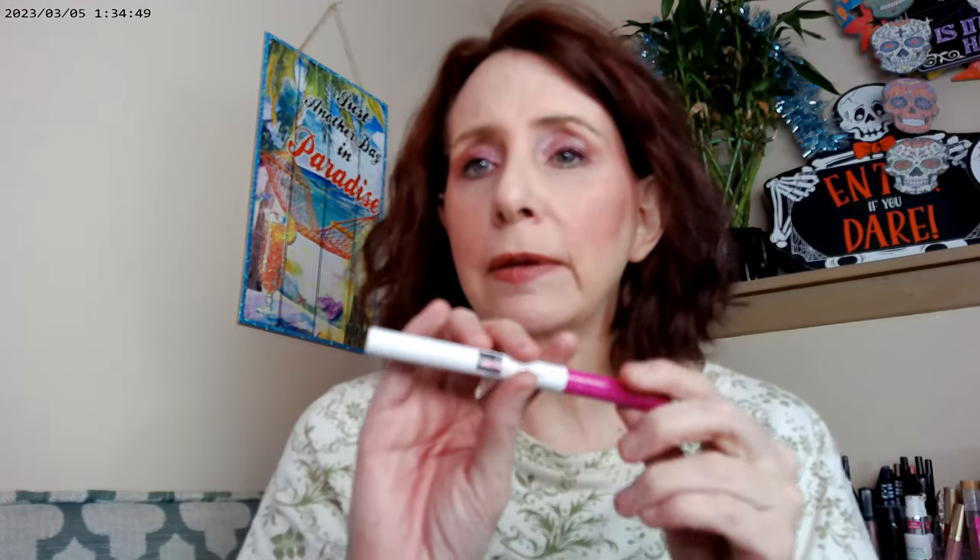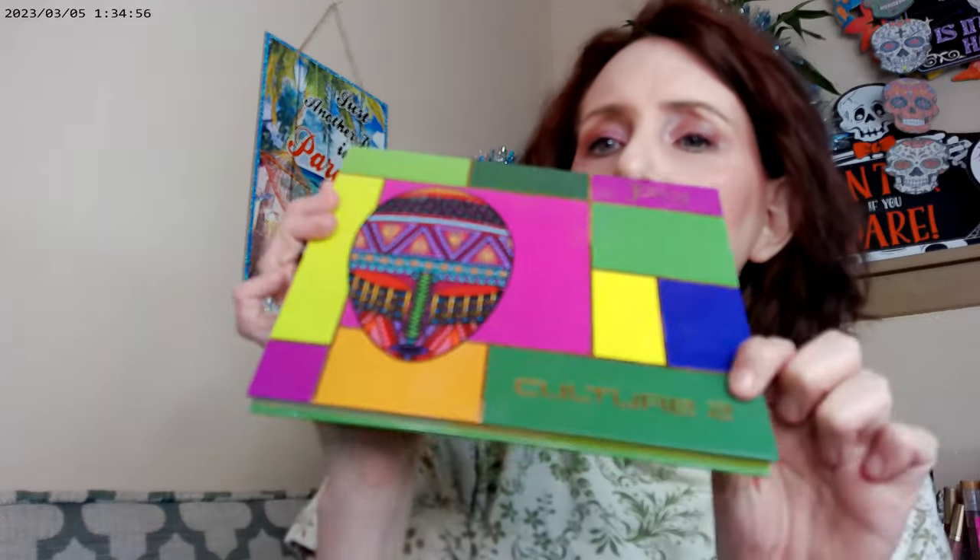For brows I have the Omaha by Sharon C on today. For the eyes, I have my new palette — the Culture Tube by Juvia's Place. I went to Ulta's fall sale and it was on sale, so I picked it up.